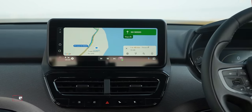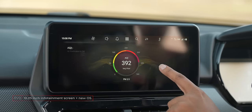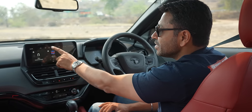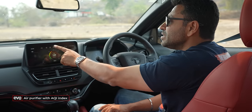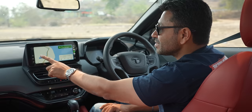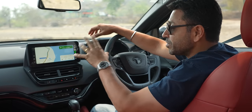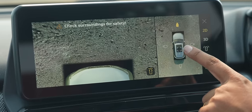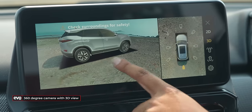The big infotainment screen - what you get is a 10.25-inch infotainment screen along with a new operating system. Like many luxury car manufacturers, you can customize the widgets, add them or remove them. It gets an air purifier with an AQI index - right now the air in the cabin is getting purified. Connectivity is a very big deal, and this gets wireless Android Auto as well as wireless CarPlay. Unlike in the past, the Google Maps display takes up the entire width of the screen. The resolution is good, the responsiveness is good, and the quality of the cameras is very good. This also gets a 360 camera - a new addition with 3D views.